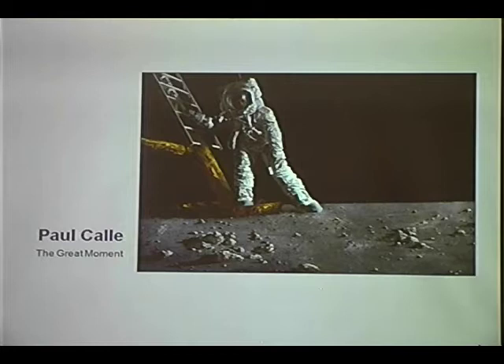In order to do this painting, he went to the manufacturer of the lunar module — I think it was out on Long Island at Grumman — and did a lot of photography there and a lot of drawing, and was able to accomplish this very large oil painting.